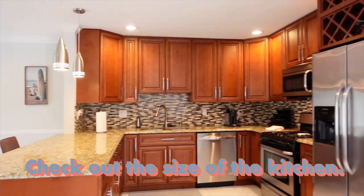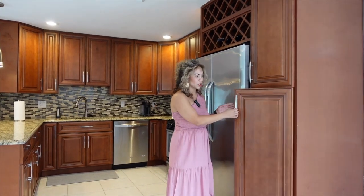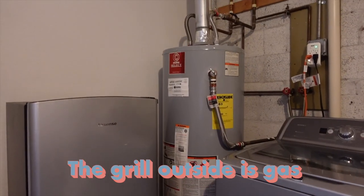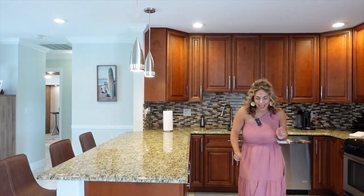Check out the size of the kitchen — it's huge. It looks like they extended it too. You have all this additional cabinets and pantry. Not only is the stove gas, the hot water heater's gas, and the grill outside is gas. Love it. This kitchen makes me want to dance!